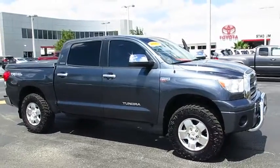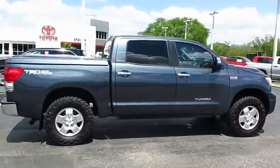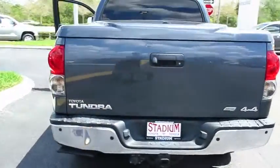The 2009 Tundra. Tundra has a number of unique features useful for those using it as a work truck, including extra large door handles, a deck rail system, and an integrated tow hitch.